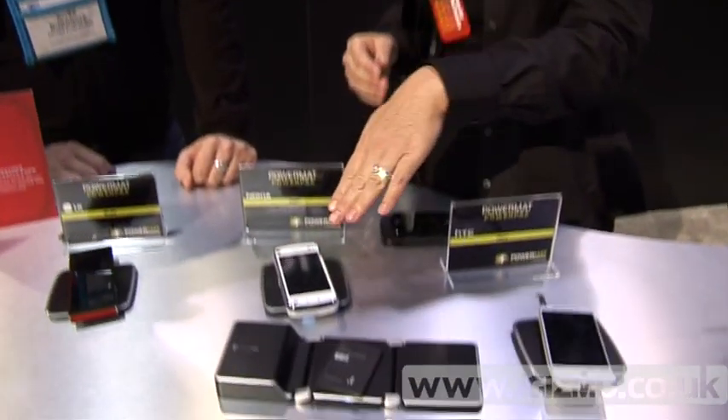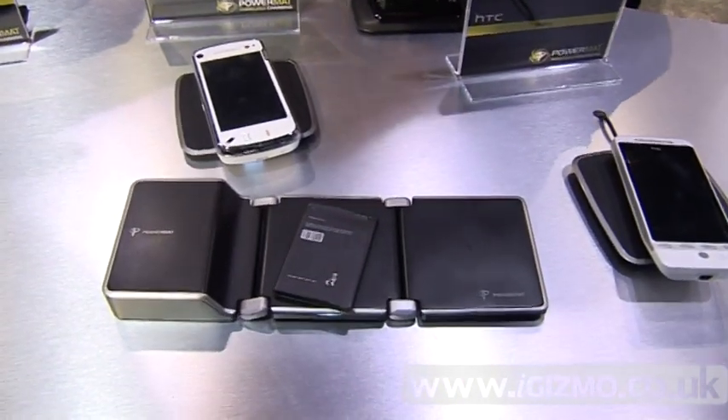We were talking earlier about concern that constantly plugging something in and taking it out again wears the battery down. Powermatt works a little bit differently. Powermatt is a smart technology. When you place your device on the mat, there's a handshake that happens — the mat and the device speak to each other. It knows exactly what the device is and how much power it needs, and when it's fully charged, it stops sending power so it doesn't overcharge. Overcharging a battery is the quickest way to kill it, so this actually helps your device perform better in the long run.